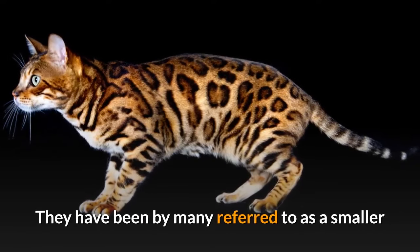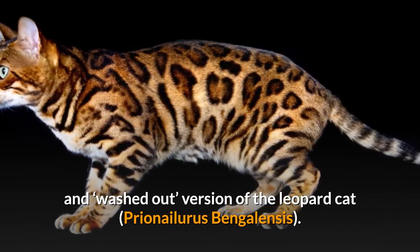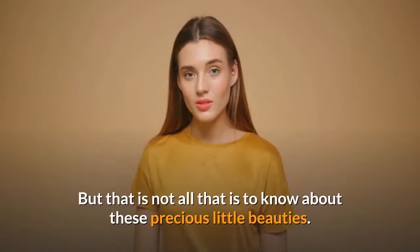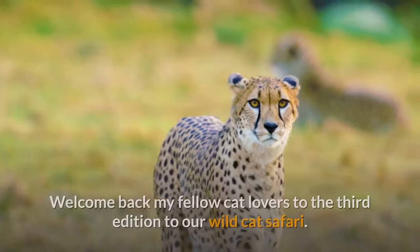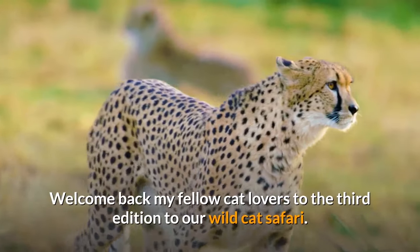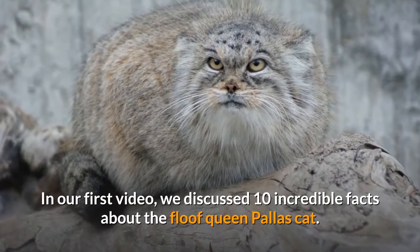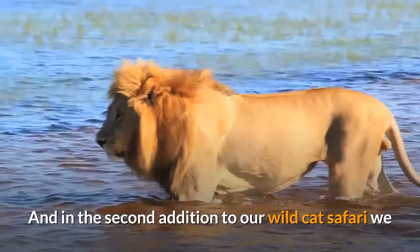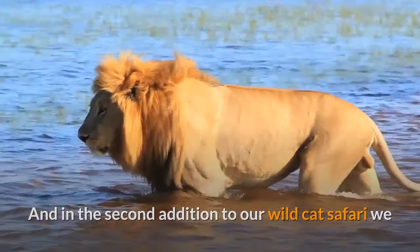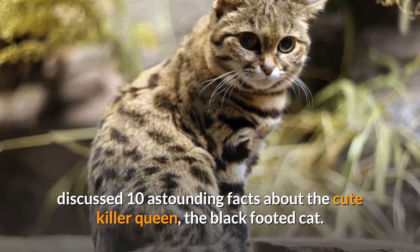They have been referred to by many as a smaller and washed-out version of the leopard cat, Prionailurus bengalensis. But that is not all there is to know about these precious little beauties. Welcome back, my fellow cat lovers, to the third edition of our Wild Cat Safari. In our first video we discussed 10 incredible facts about the Floof Queen Palace Cat, and in the second edition we discussed 10 astounding facts about the cute killer queen, the black-footed cat.